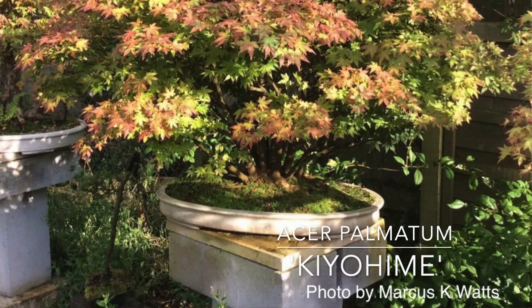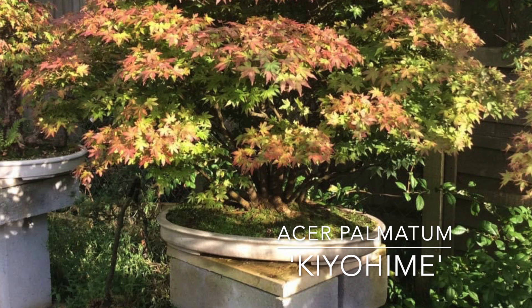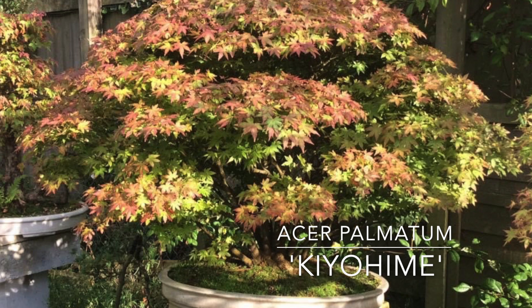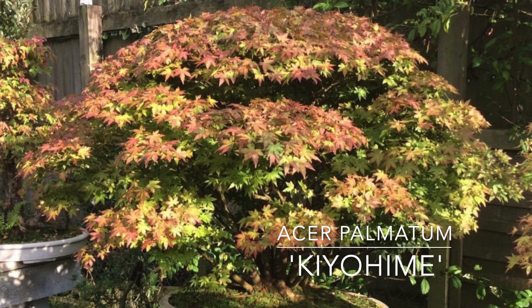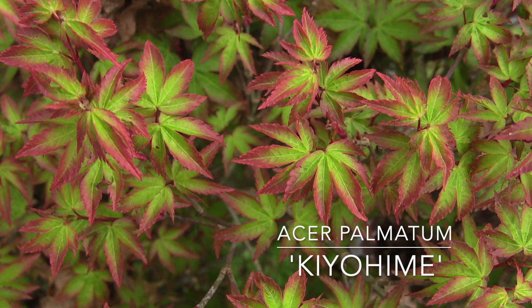Next up, we have Acer palmatum Kiyohime. This is a really short, dense, compact plant that puts on lots of branches and is easy to train and shape. Kiyohime is going to have a bright purple border to it in early spring with very small foliage. It makes a small kind of toadstool shape — think of it as a small dome rather than pendulous. It lends itself very well to training, it's easy to wire and get different shapes going on, and it's easy to remove a lot from because it has a lot of density to it, so you can play with and manipulate the shape quite a bit.